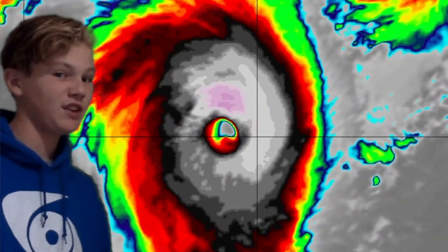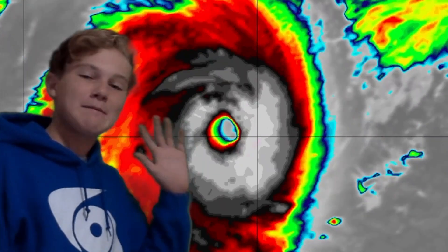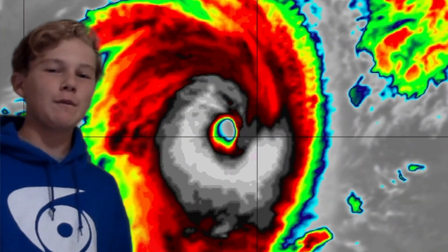That's Category 4 on the Saffir-Simpson hurricane scale and Category 5 on the Australian scale. This storm will likely maintain its intensity for the next two days and, believe it or not, intensify further from here.